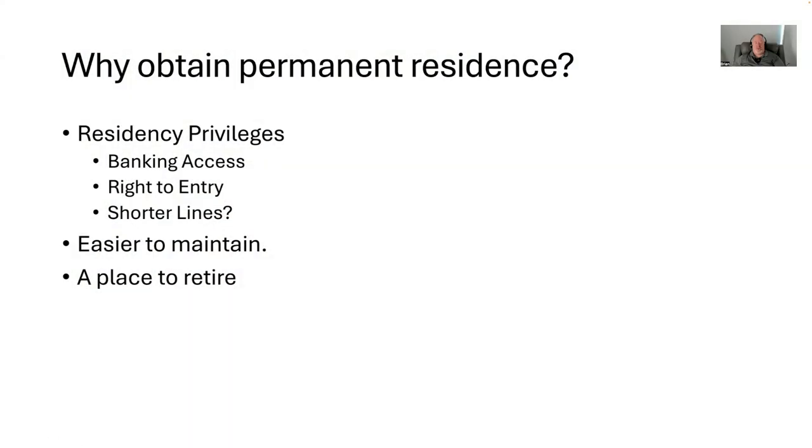Why would one want permanent residency? One reason is residency privileges in general. You get these with temporary residency as well in Ecuador, but a key one is access to banking. If you want to open up a bank account, such as the Bank of Guaycal or Bank of Pintincho, you have to have residency here to do it. You have to have a CEDULA — which is a state ID — to access these bank accounts. Having a CEDULA is what you get when you get residency.